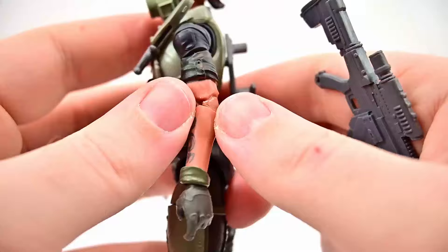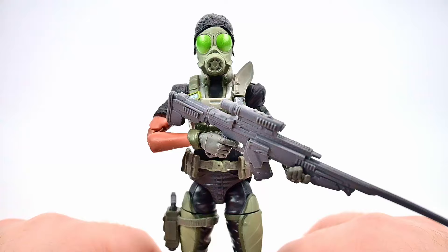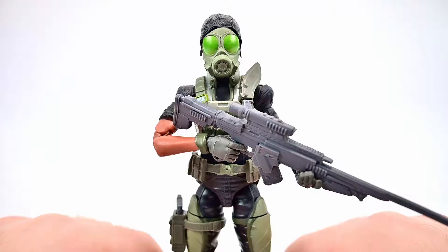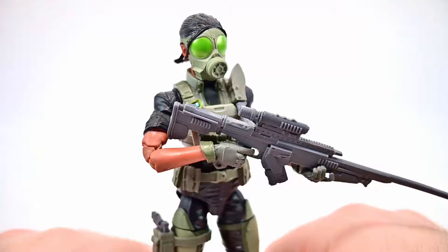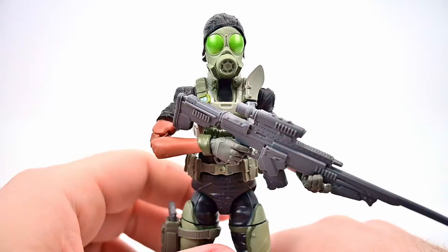I got the sniper rifle in her hands — I can't really get her posed to look like she's actually sniping but overall she looks pretty cool. I love the different hair options; I'll probably use one of the non-gas-mask ones to show her face. I do really like the gas mask because it fits in well with the outfit. I just wish she didn't have so many issues standing — she rocks back and forth and with the sniper she wants to fall forward. She just needs to be fixed with the feet design.